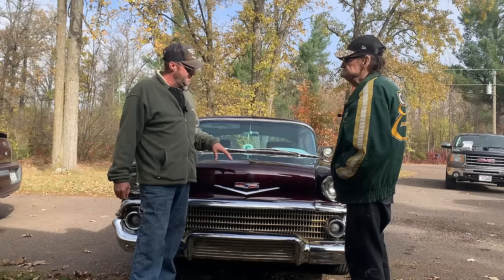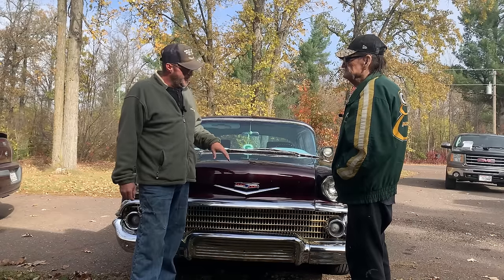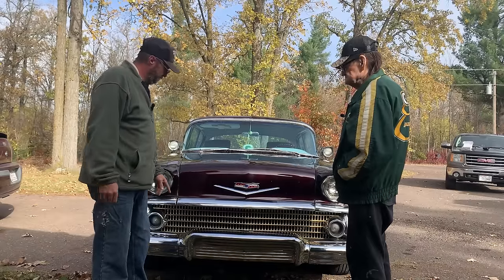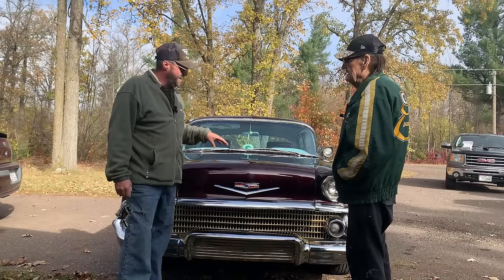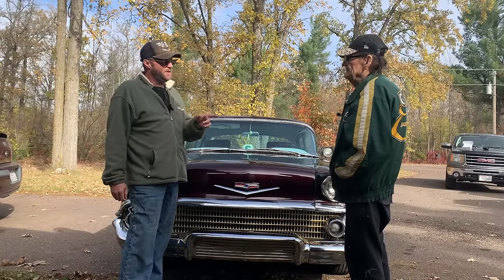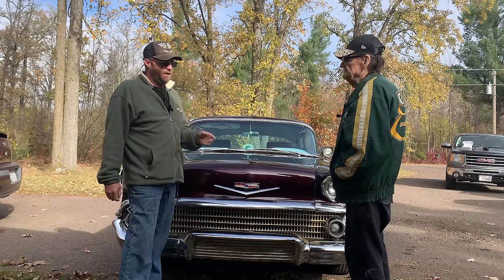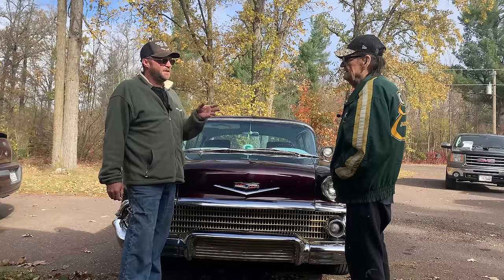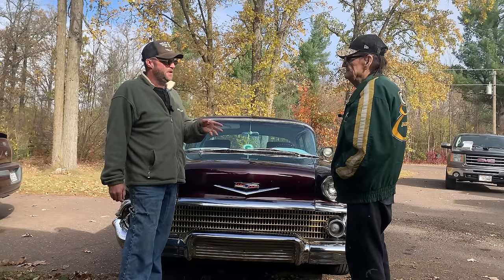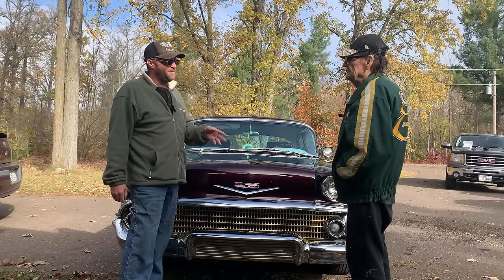One of the things they did: this was the first year for the Impala. It's also the first year for quad headlights and the X-frame. In 1958 the two engine choices were the 283 — you could get that with a carburetor, the 185-horsepower version, or you could get the Ramjet fuel-injected version which was 250 horsepower.